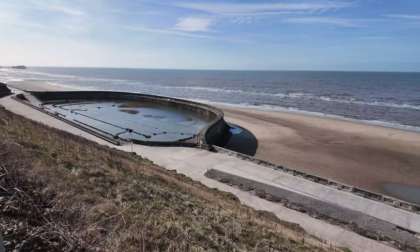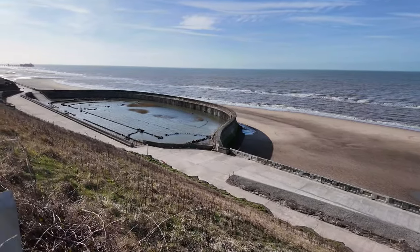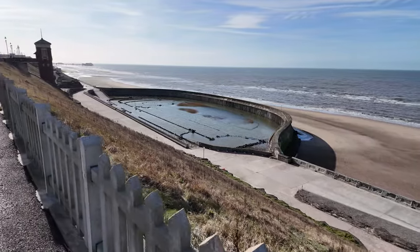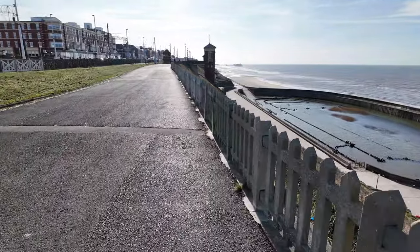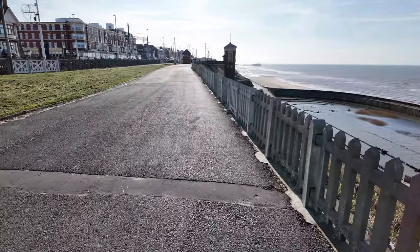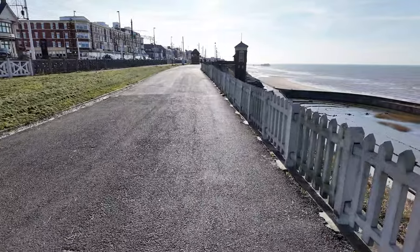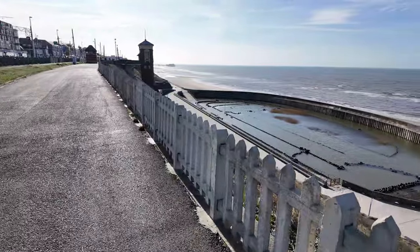We're back at the top now. You can see it looks like nothing's changed, but just imagine the amount of water that's still sitting in that track. We're going to have a quick look around the north side of Blackpool - there are quite a few hotels where work has been carried out, so we'll have a look at those and keep moving forward.